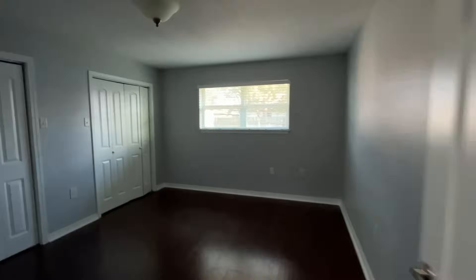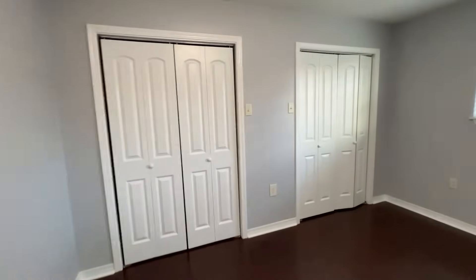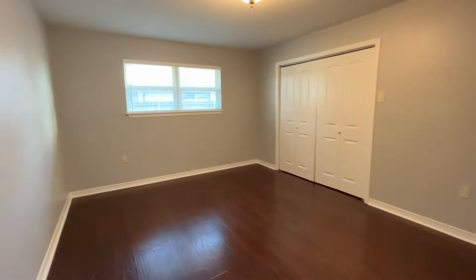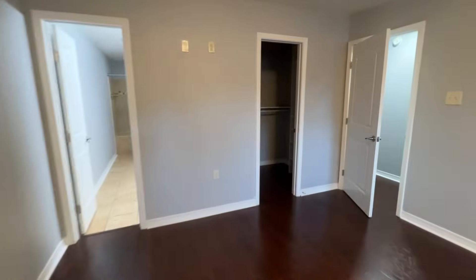And another bedroom back here — some of the rooms are really cool. Like this room has double closets. And then this is the main bedroom. So you've got a big closet here that actually has a light, with built-in shelves. And then over here, a little closet with built-ins as well.